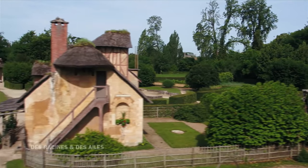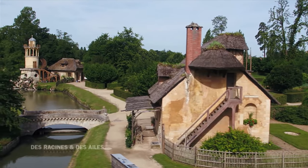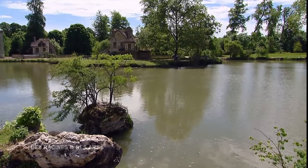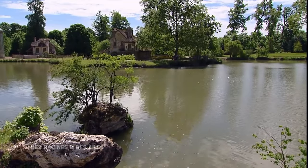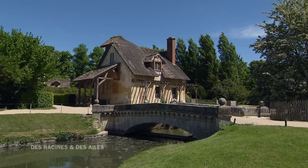Si le hameau s'est autant dégradé, c'est à cause de l'humidité qui règne ici. Nous sommes sur les confins du domaine de Versailles — il n'y avait ici que des marais à l'origine. Personne, aucun roi, ni Louis XIV ni Louis XV, n'avait songé à s'installer à cet emplacement. La reine a décidé de construire ce hameau : il a fallu drainer tous ces marécages pour créer ce lac. C'est un faux lac, une fausse rivière. Tout est absolument faux, et on a l'impression de se trouver dans un village au fond de la France à la fin du 18e siècle.